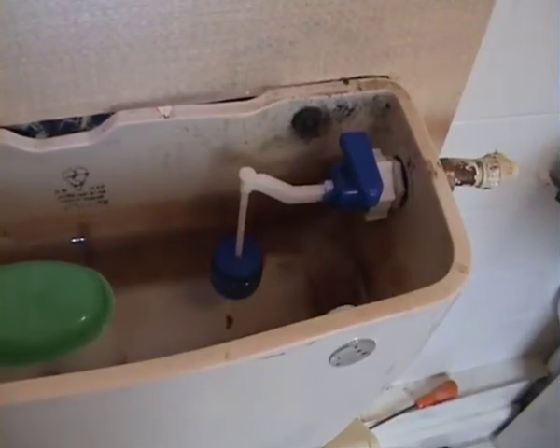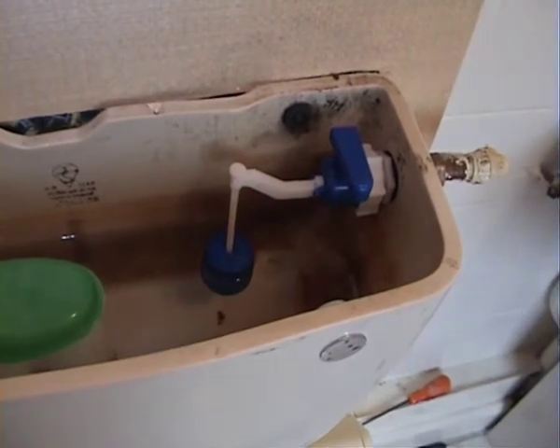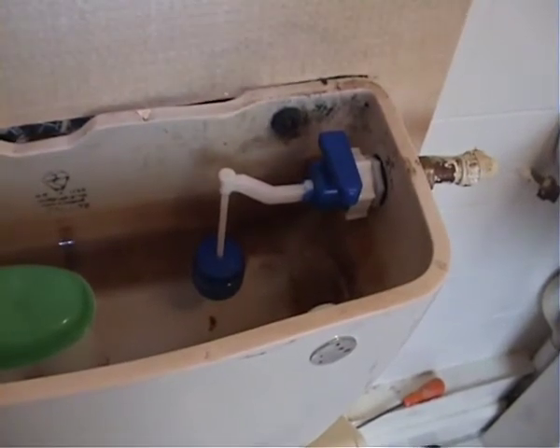This is another way of saving water. On an old system you can get a very simple flotation device, very different from the old ball, which is extremely easy to adjust. This adjustment is saving us two litres per flush.